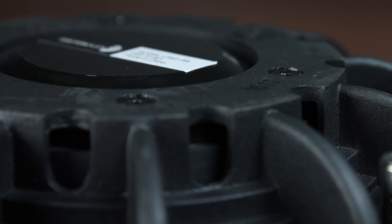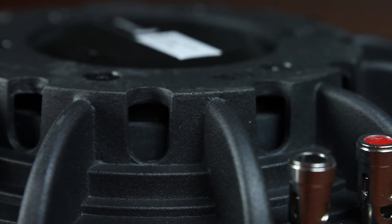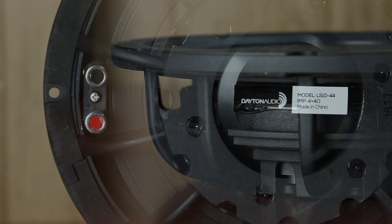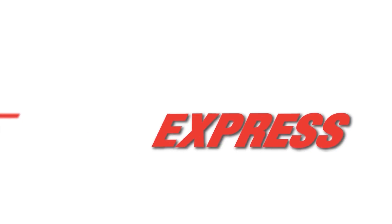The unique motor design of these drivers includes voice coil cooling vents on the side instead of at the back, allowing you to mount these enclosures as shallow as the driver's depth. Check out these Dayton Audio drivers right here at PartsExpress.com.